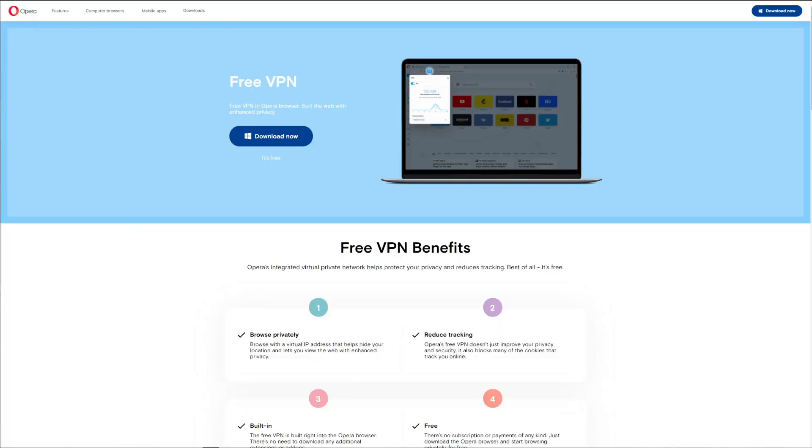Hello and welcome to Comparative VPN YouTube channel. In this video we'll review and test Opera VPN, a free quote-unquote VPN application that comes from the makers of the well-known Opera browser. Before we delve deeper into our review, we need to mention why it's not a real VPN.